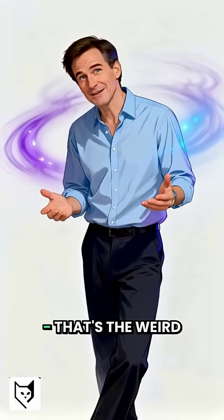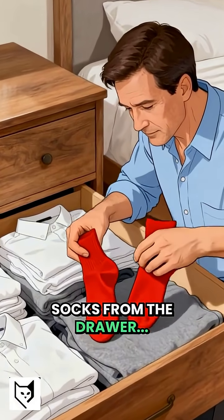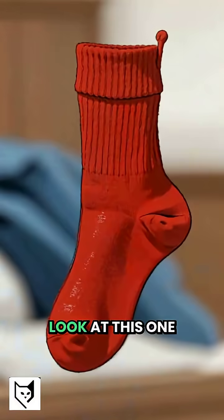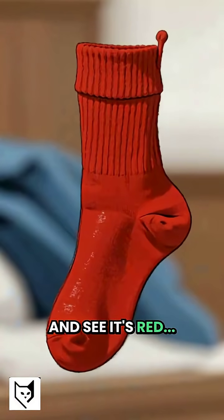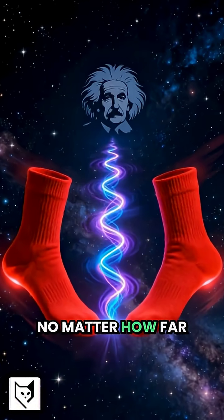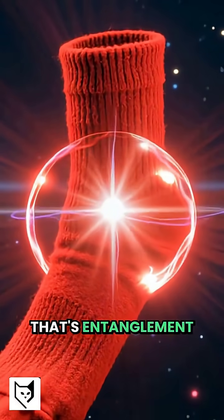Now entanglement — that's the weird one. Grab two paired socks from the drawer. Put one behind your back. Now, the instant you look at this one and see it's red, you instantly know the one behind your back is also red, no matter how far apart. That's entanglement.